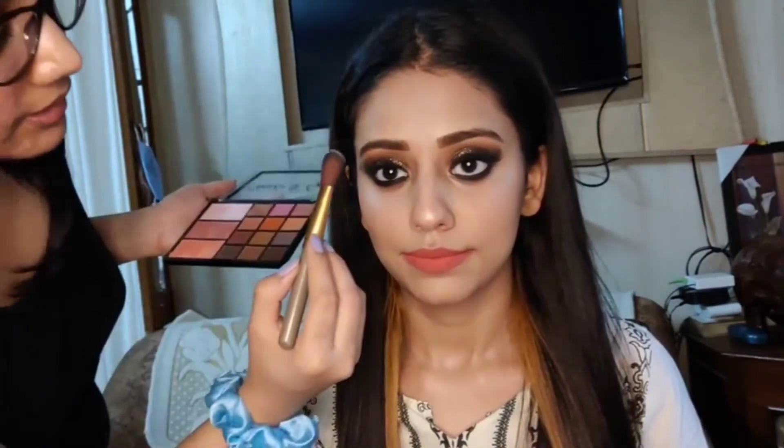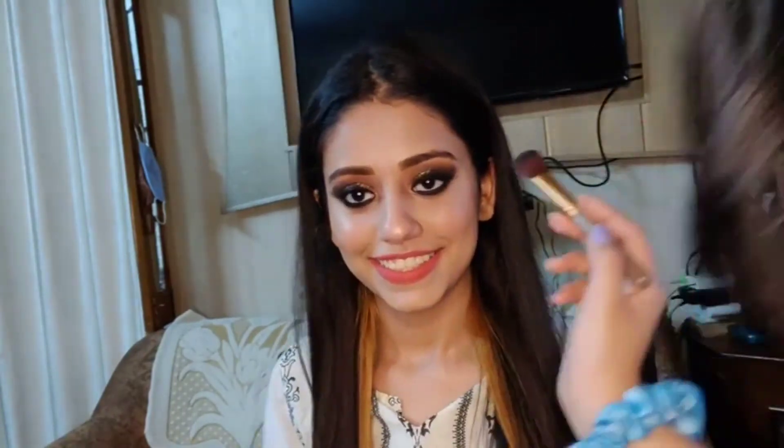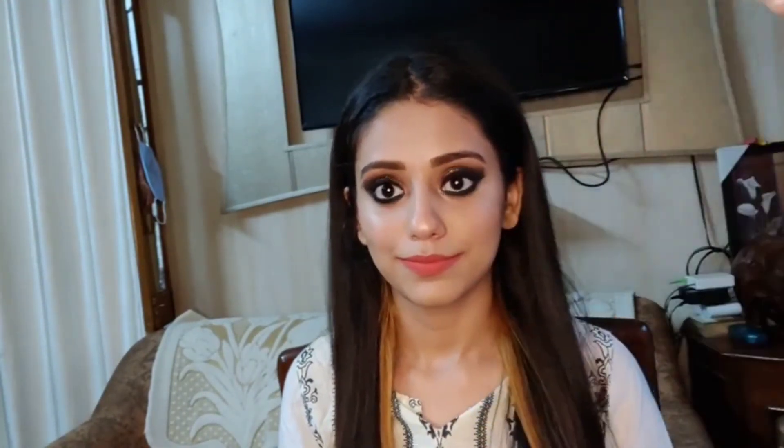I am so, so, so happy with the look. She is also applying a little bit of highlighter just to brighten it up more. And yes, this is the final look. I hope you liked the video. Thank you so much for watching and I will see you in the next video. Bye!